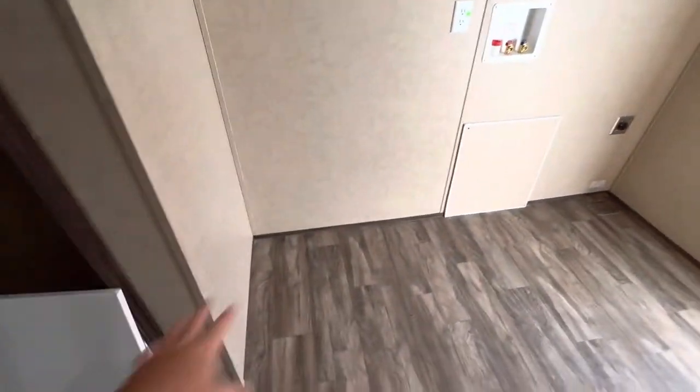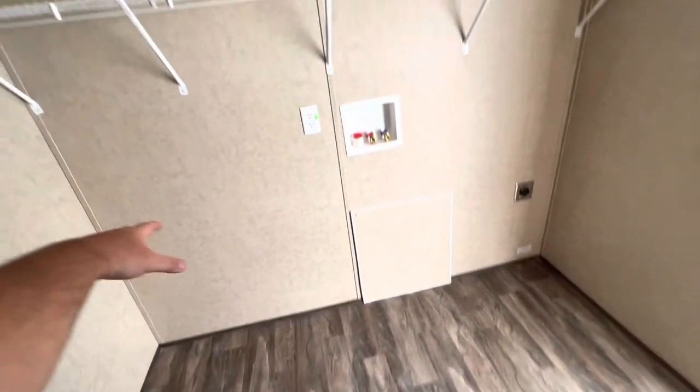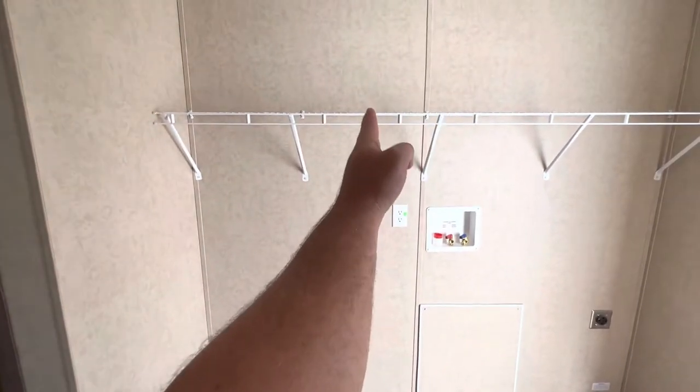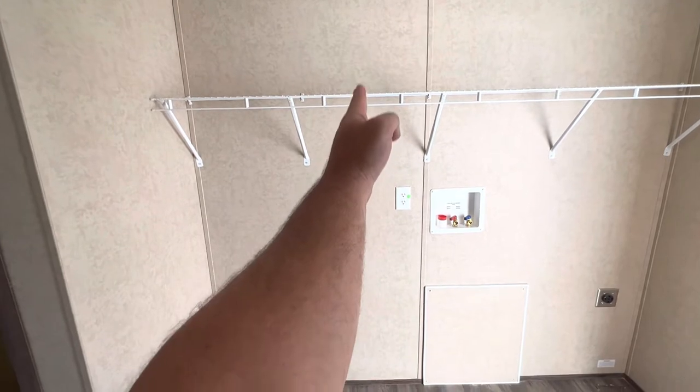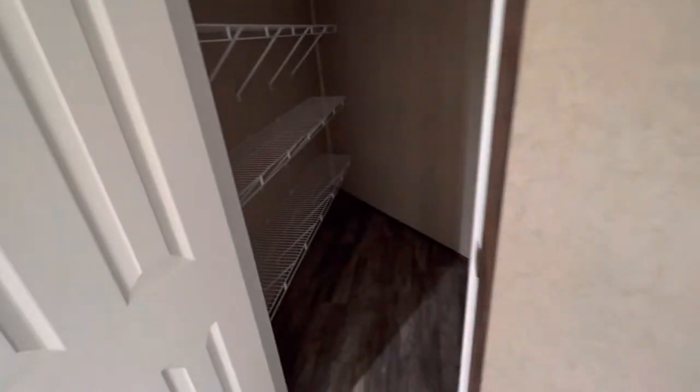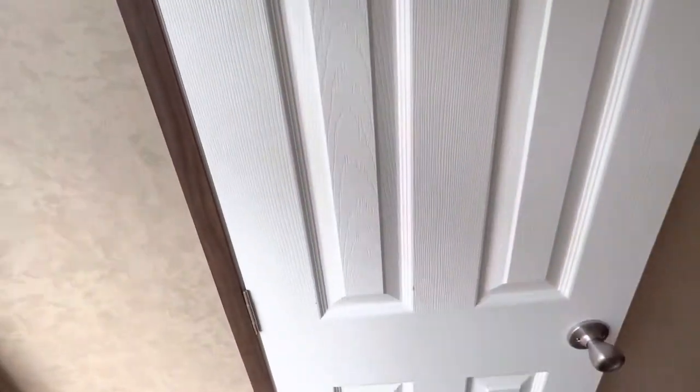You could use it as a camo closet if you wanted to. You still have enough room next to the washer and dryer to put a small chest freezer or a small stand-up freezer. I've even seen one homeowner cut the rack and just put a regular standard refrigerator there. But yeah, that's your washer and dryer laundry room.